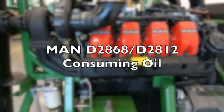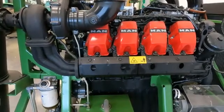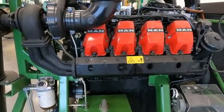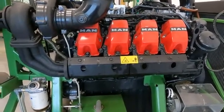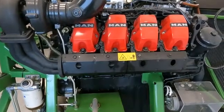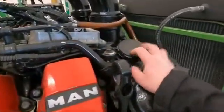You've got a MAN engine and it's consuming oil. A lot of times guys will say, oh well, it's a turbo. The first question is: when was maintenance last done, and are you running the right oil? If both of those check out, then the question is: has the crankcase breather been done?